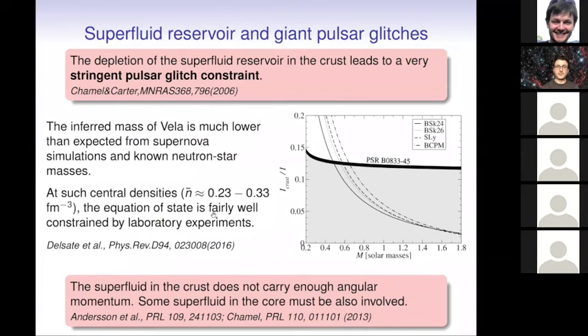What does this mean? In the crust, neutrons are superfluid but they are somehow locked to the crust. This puts very strong constraints on the interpretation of pulsar glitches, summarized in this diagram. When these effects are taken into account, all the shaded regions are excluded. The model that can explain the data should lie in the region above, and the lines correspond to different equations of state. This would mean the pulsar should have a mass lower than one solar mass, which is quite difficult to explain from supernova simulations from which we expect neutron stars with masses larger than one solar mass.